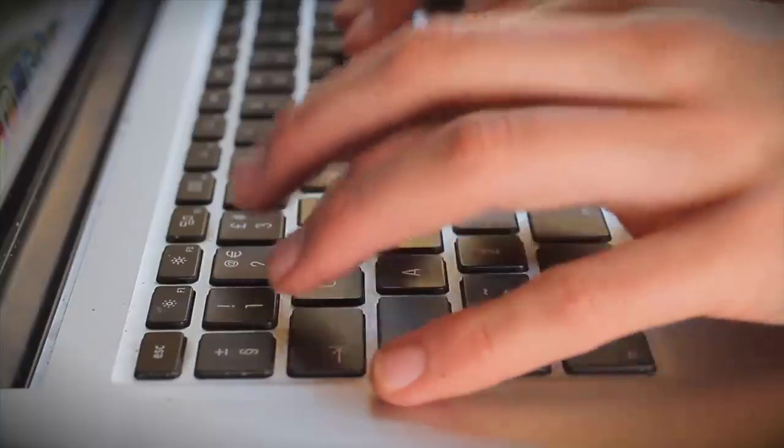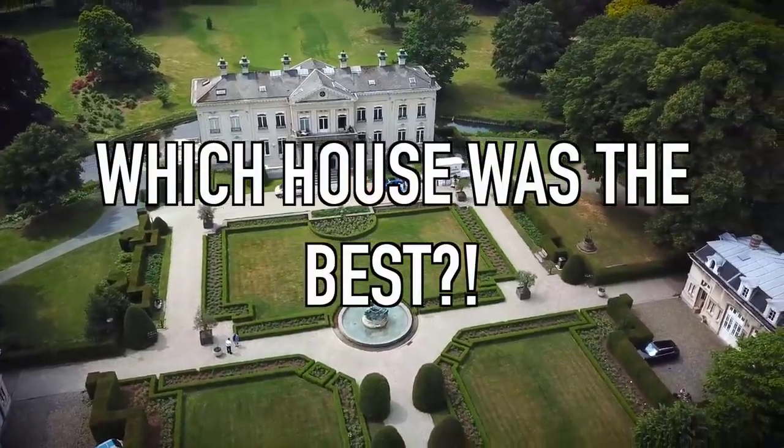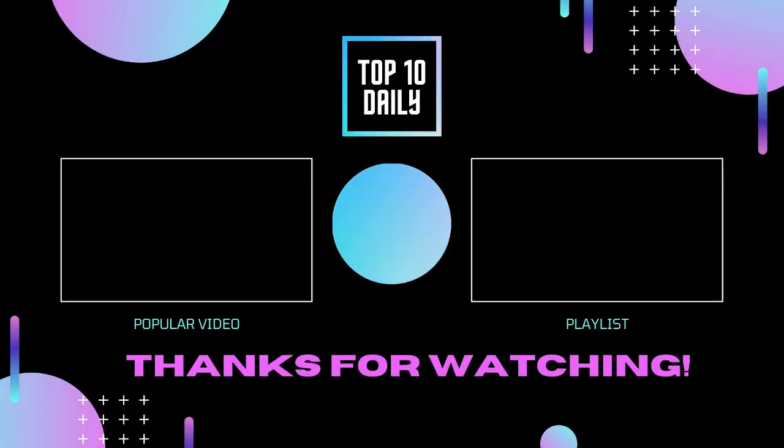Comment below which was the most heavily guarded home on this list. Leave a like if you enjoyed, and if you haven't already subscribed, what are you waiting for?